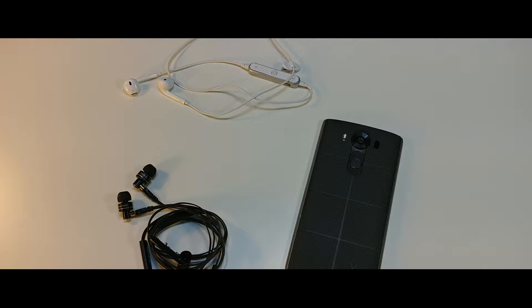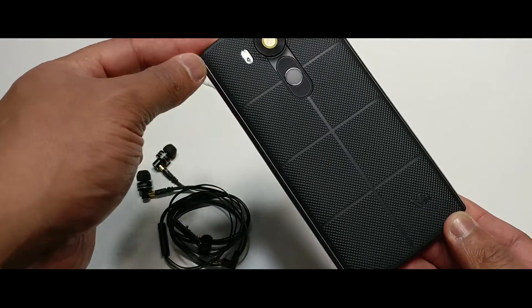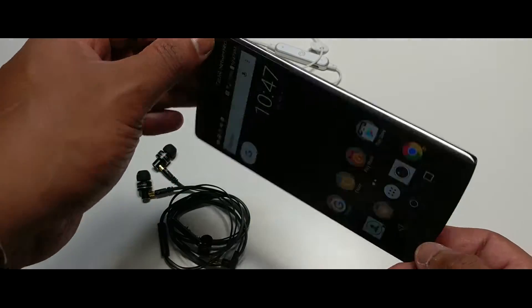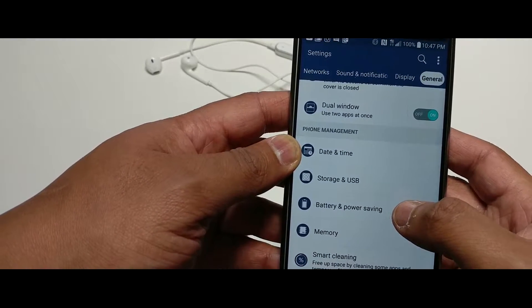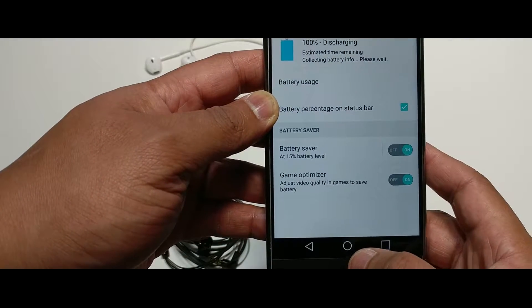Alright guys, we're back with another one — this is the battery life review of the LG V10. Is it still worth it? I've been using this phone for over a year and I never did a battery life review because, to be honest, the battery life pretty much sucked on this phone. But I have to be honest — I haven't given the phone a full chance because I've never tried the battery saver mode.